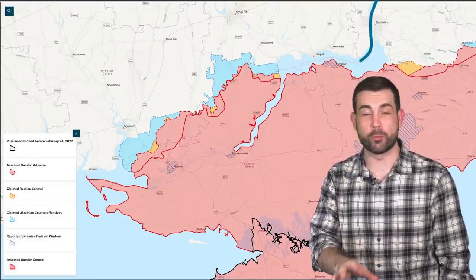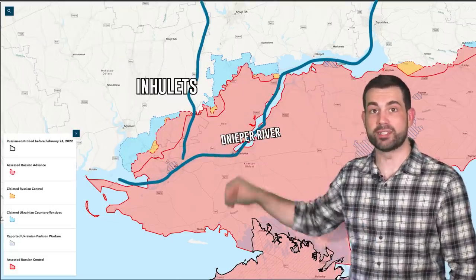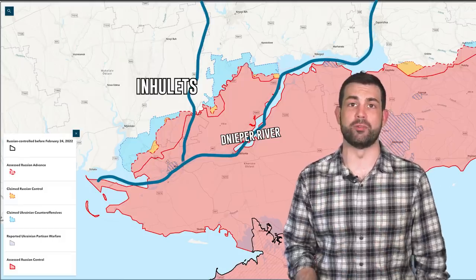The two key features of the terrain we need to know about are the Dnieper River and its tributary river, the Inhulets. These cut up the battlefield and shape the challenges that each side is facing on the ground.